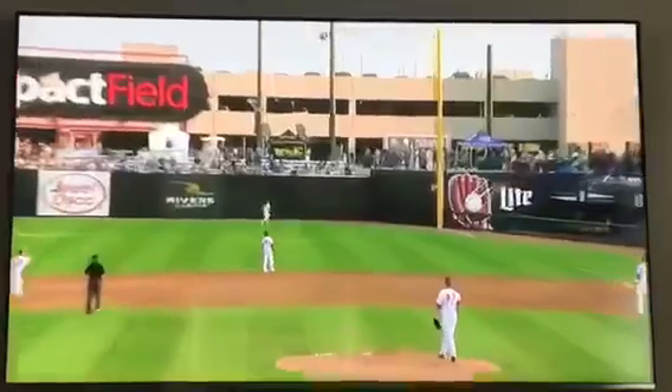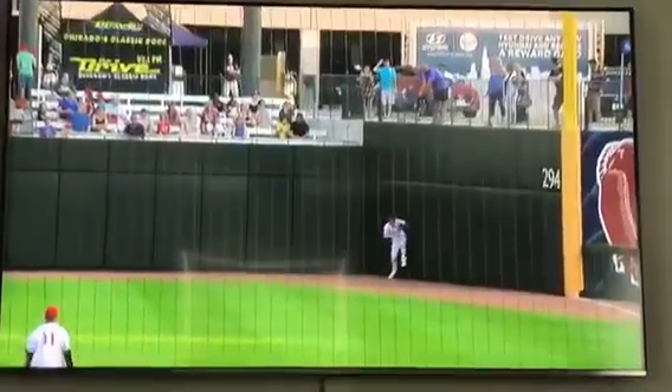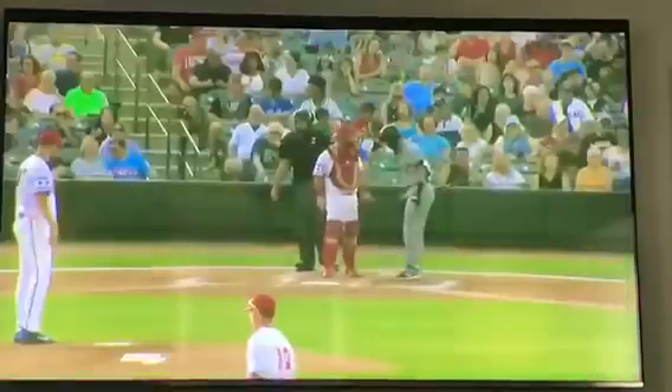Wow, I thought that was a homer. At least extra bases. Look at Roselli hugging the wall. Like Superman flying into that thing — I was ready for him to do some parkour, just run off the corner of the wall. He's got a smile on his face. He knows that was a great play.